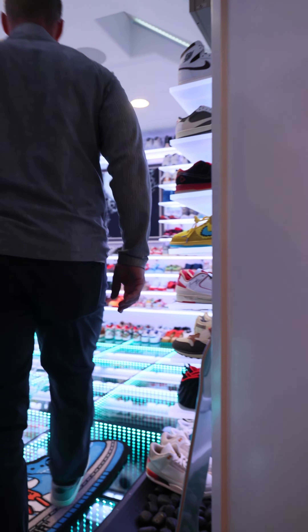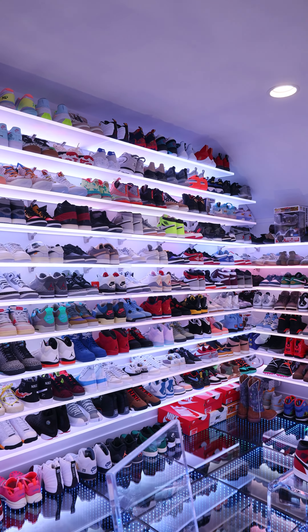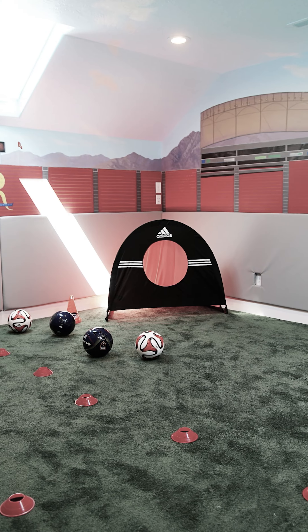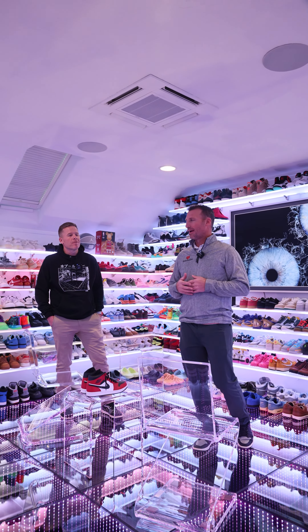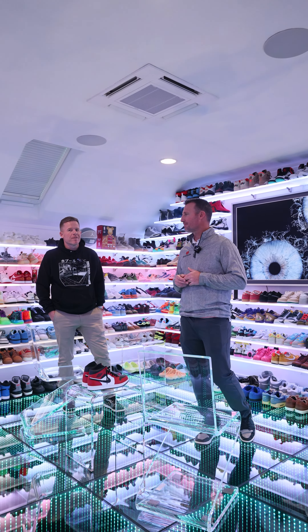Welcome to the hidden sneaker room. Originally in the construction, we actually had this as a cool kids' playroom, soccer room feel. We changed it into this amazing sneaker room. I have Aaron here, who's the owner of this space, and he's going to share a little bit more information about it.